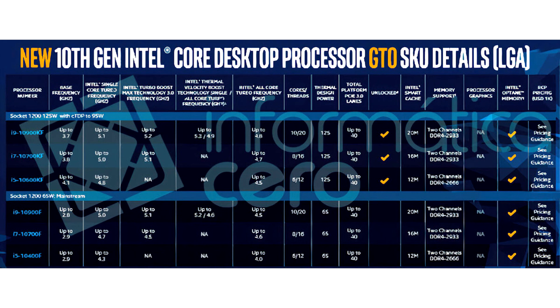Competing Ryzen processors lack integrated graphics by design. Intel is expected to debut its 10th generation Core Comet Lake S processors in April.